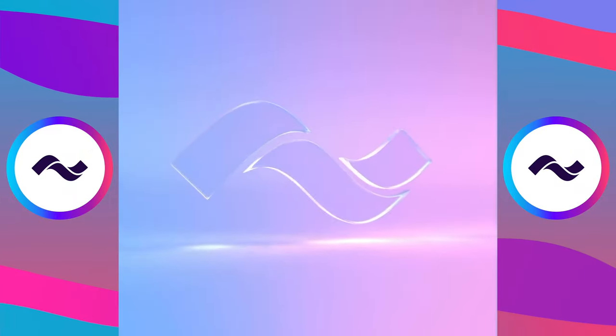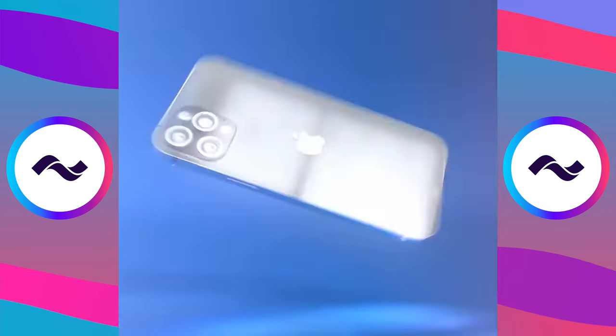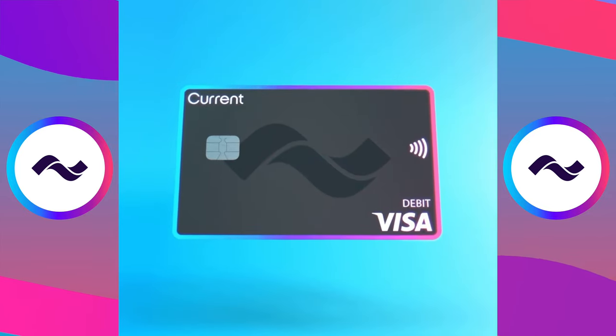But if at any point in today's video you decide that you would like to give this product a shot, then definitely check out the link in the description below where you can get your Current card today. But first, let's flash back a few minutes and open up my Current card and then go through everything that this product has to offer to see if it is a good fit for you and if it can live up to all of the hype.